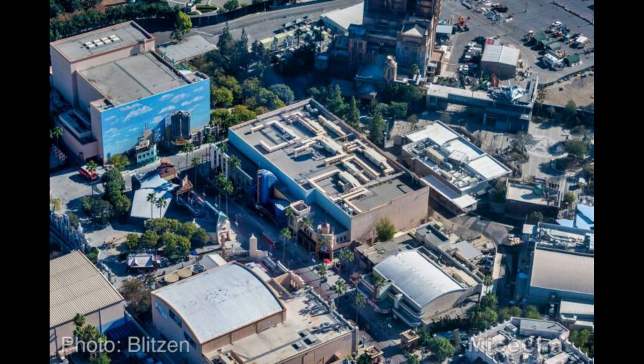Moving over to California Adventure — a couple of major updates. The Hyperion Theater got a paint job and it looks so cool, really popping out as the most noticeable thing in the picture as we look over Hollywood Land, which is still open.